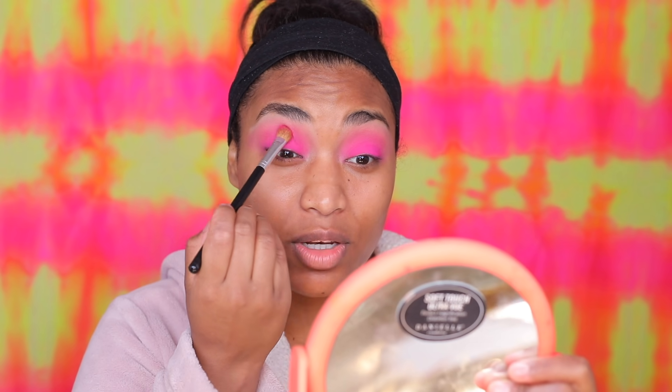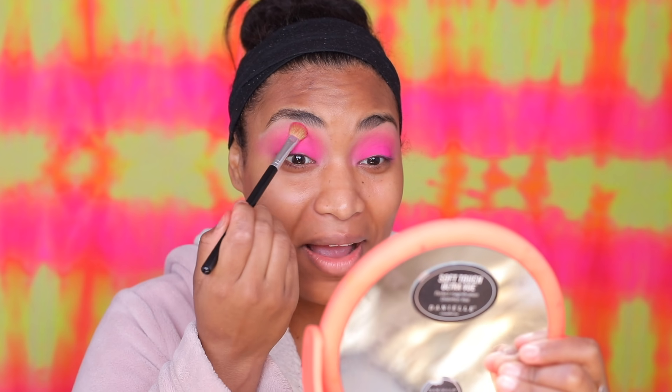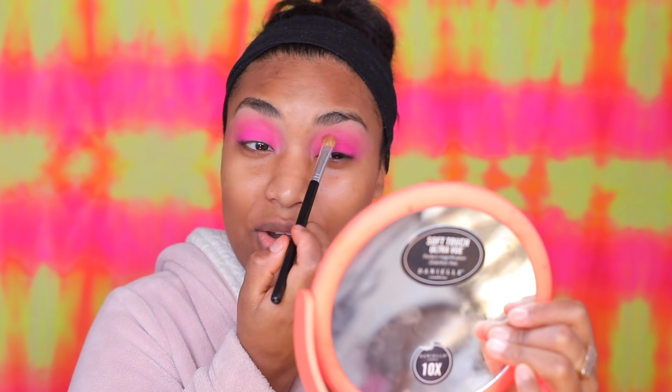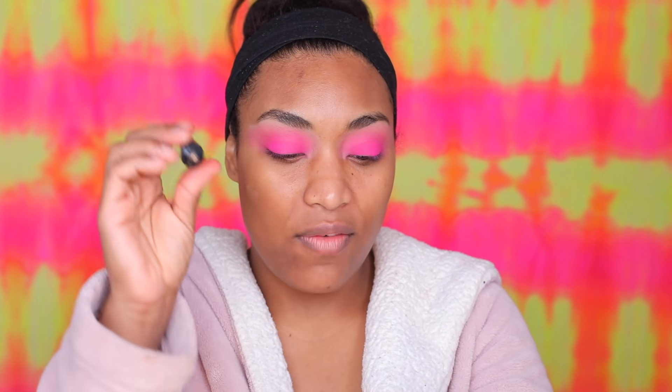I never thought I'd be doing neon bright makeup looks for my 30th! I figured the older I got the more I'd go calm, but psych — I'm wearing neon pink. I've just been really into color. See how pretty that is — blending out seamless. Now I'm moving to the bottom lash line and blowing that pink on the bottom, grabbing the base again with a smaller brush.